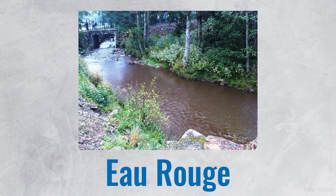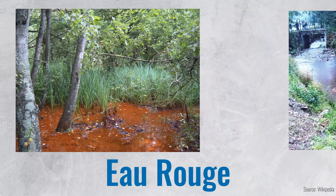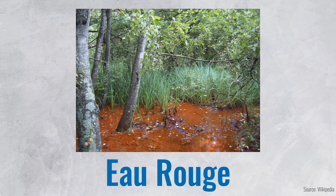This is Eau Rouge, a small river in Belgium. It's known for its red color due to iron oxide deposits on the riverbed. Now obviously that's not what this video is about — it's about what's above this river: Eau Rouge.